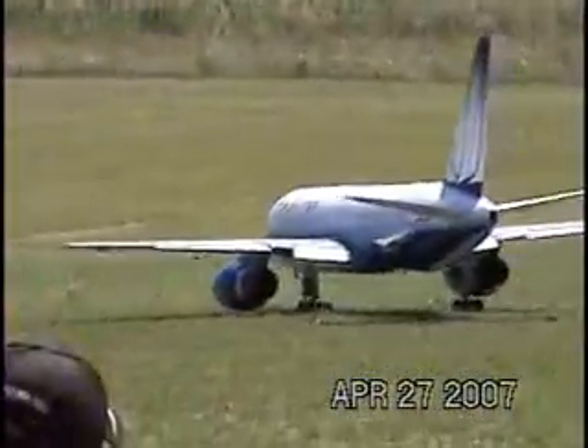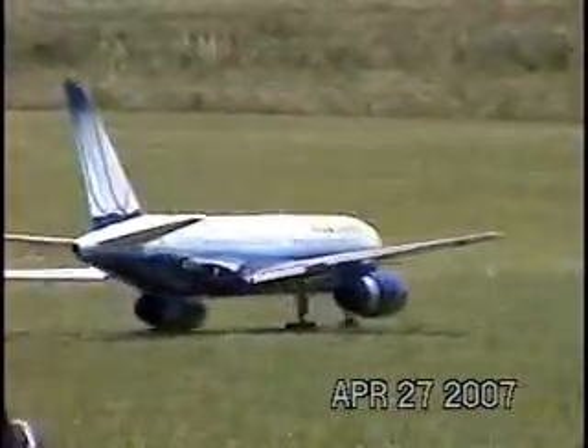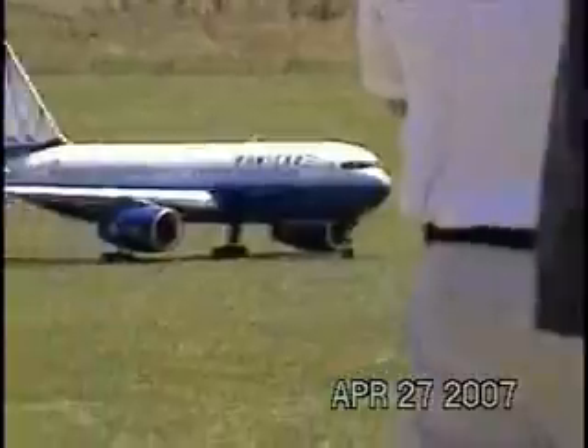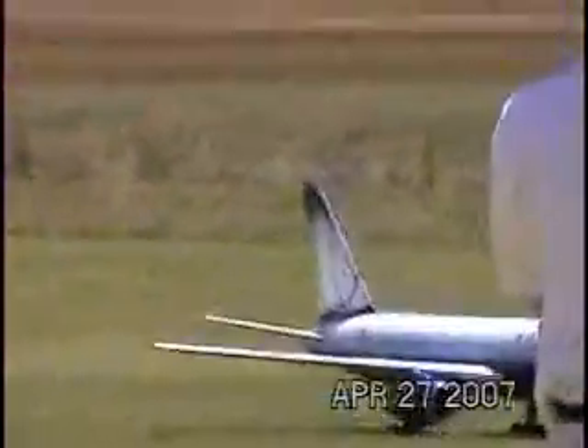Steve Noon Motors, 12S on the batteries, Castle Controllers, weighs in at about 35 pounds, has retracts, operating shock struts, flaps, and landing lights.